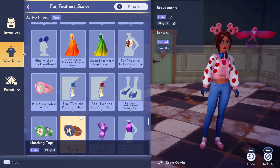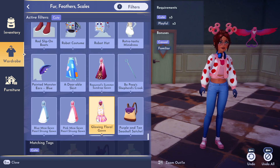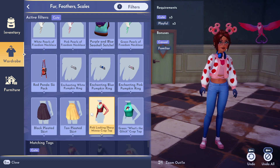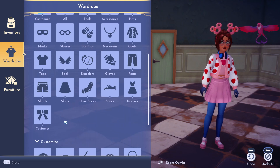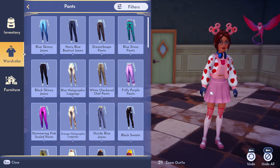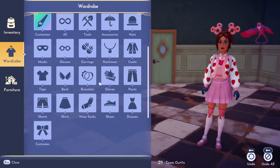Oh, the pink watch! But I can't wear a coat with the watch — that makes no sense. Why can't I wear a coat and a watch at the same time? Let's go with a pink skirt, but I need to take those jeans off. Let me go to pants and take those off — I'm not feeling those tights with it though, and I also need to take these headphones off.